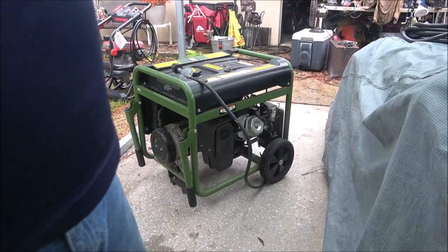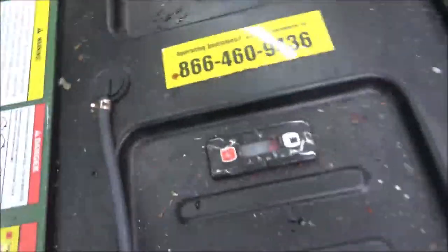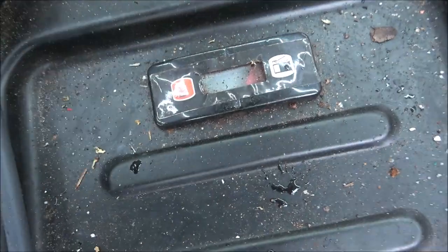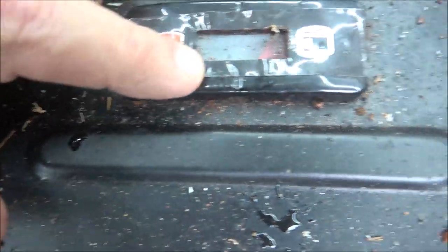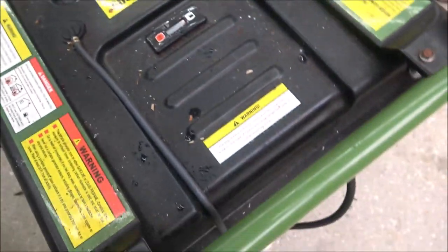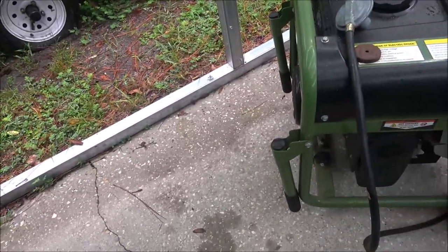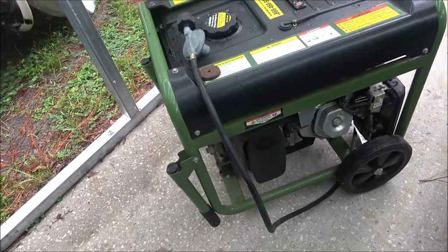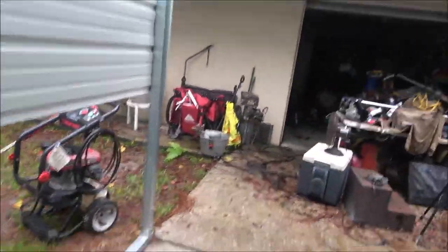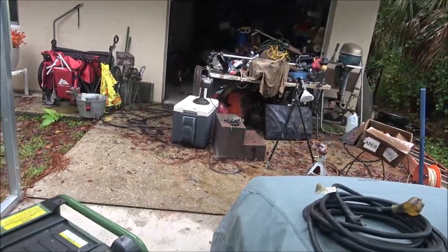I told you it'll start first crank every time. Here's the gauge — that little red mark — if it's full it should be all the way up here, but this wasn't even showing. I never checked it because I thought it was always full. Well, I was wrong. The exhaust comes out this way, so if I need to run it I just spin it around so the exhaust is going away. I gotta put my pressure washer back in the garage and move some stuff.